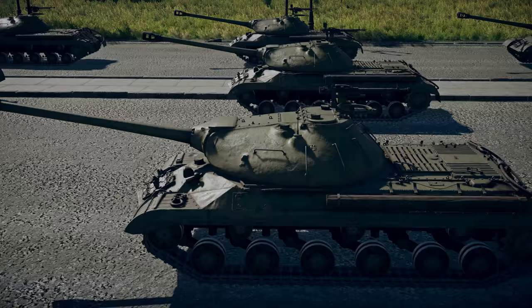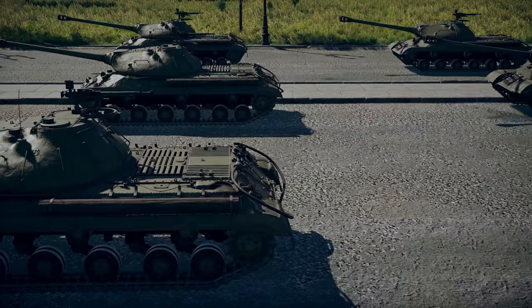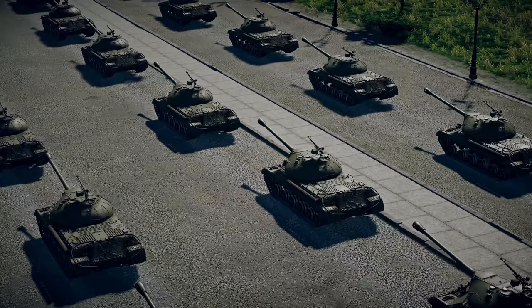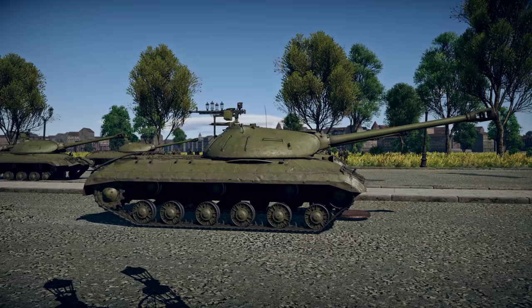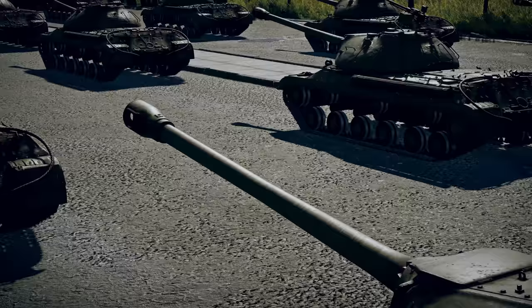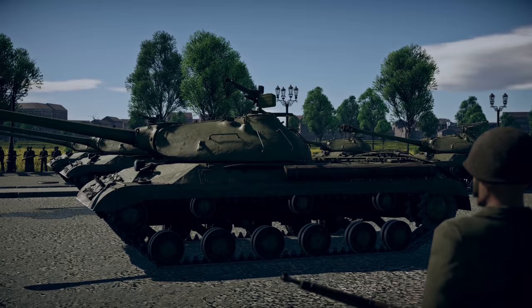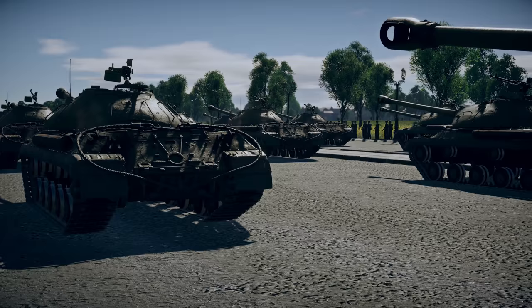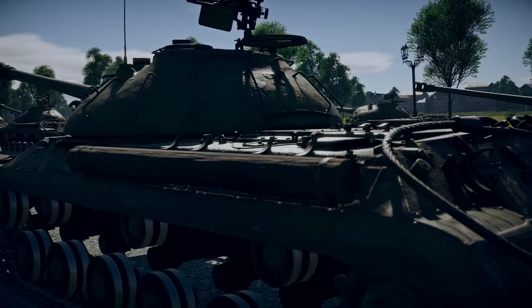Soviet armored giants complete the parade. The newest heavy IS-3 tanks, which just went into service in the Red Army, have entered the avenue. This tank's outstanding armor is capable of withstanding a direct hit from any enemy tank, and its powerful gun easily destroys even the most protected vehicles of the enemy. Now that this terrible war is over, the IS-3 tanks will guard the borders of the Soviet Union and protect the peace and quiet of its citizens.